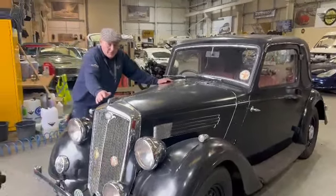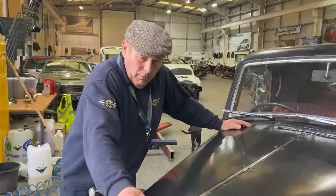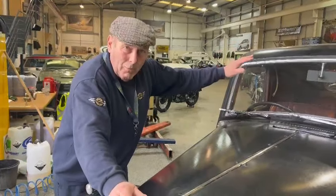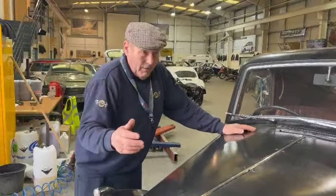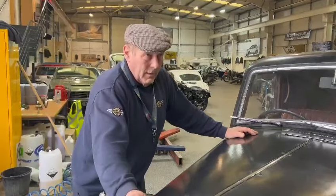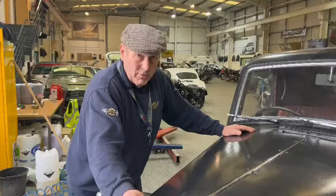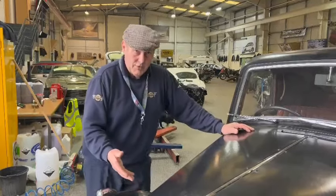Right then, the Wolseley. I collected myself yesterday — really bad. 12/48 fixed-head coupe. I'm reliably informed there were eight made, eight manufactured. Seven, we think, remain. One is believed to have been scrapped. So this is one of the seven that remain.